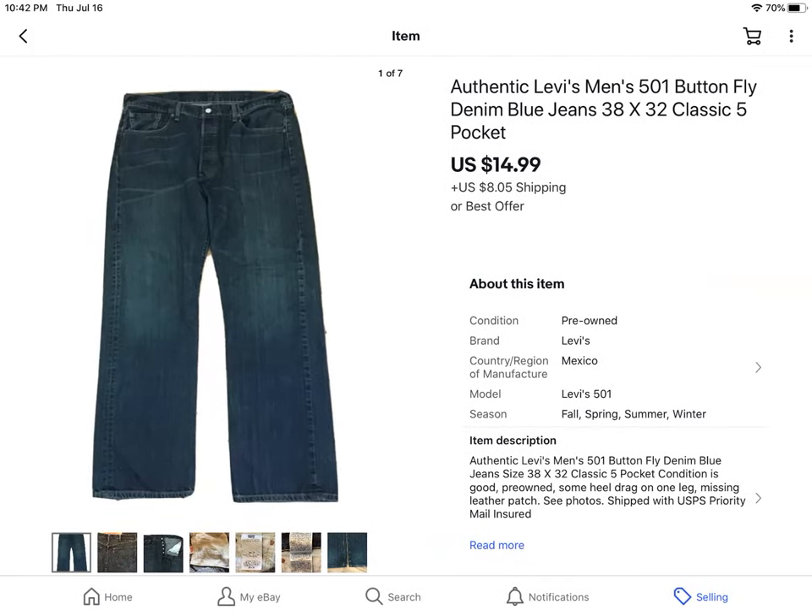This is a pair of Levi's 501 classic blue denim. I usually list my jeans at about $19.99. These were missing the leather patch on the back, but that didn't matter because they had the button fly so we know they're 501s anyway. They sold for $14.99 plus shipping, from the $0.41 sale.